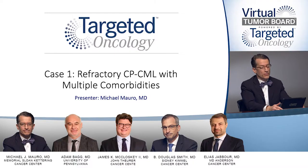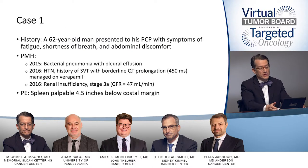Absolutely. Case one is a refractory chronic phase CML with multiple comorbidities. The history of this patient: a 62-year-old man presents to his primary care physician with symptoms of fatigue, shortness of breath, and abdominal discomfort.